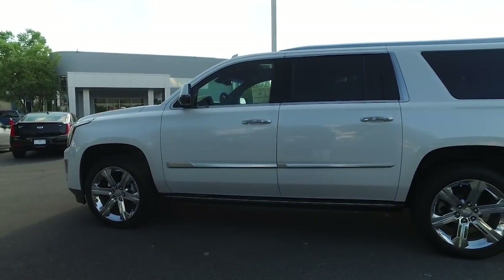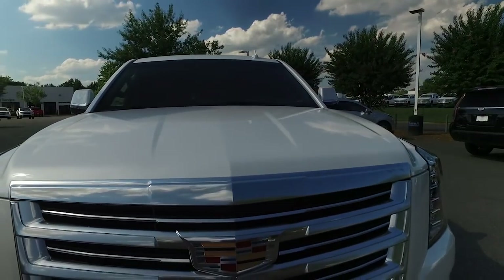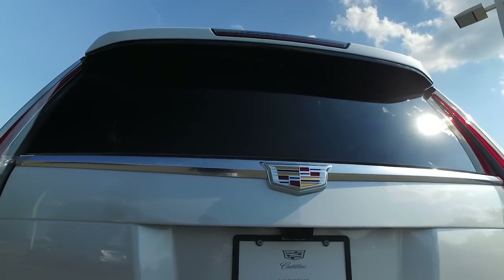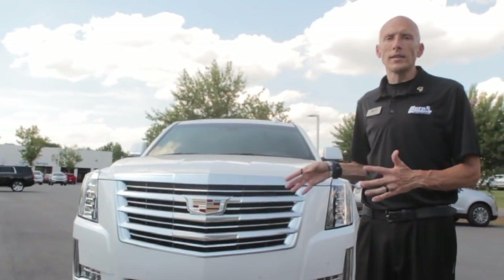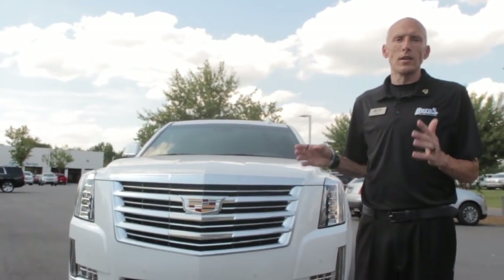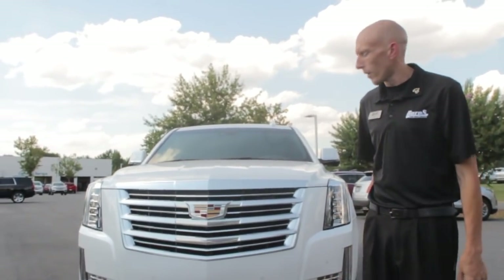Hey guys, this is Adam at Burns Cadillac Chevrolet. Today we're going to take a look at a 2018 Cadillac Escalade Platinum Edition. This is the highest end you can get on an Escalade, and it is the best-selling large SUV in the luxury brand in America.